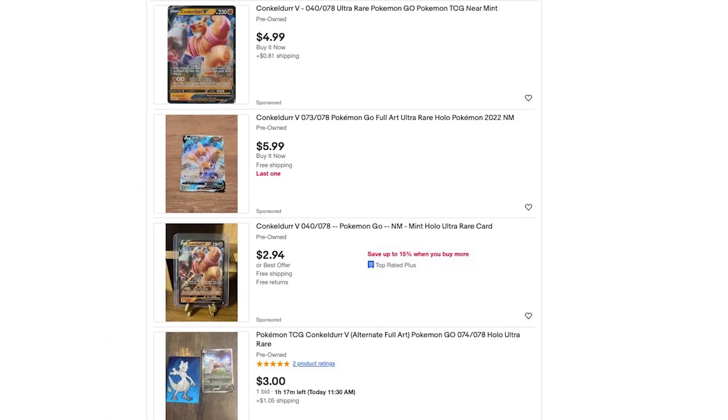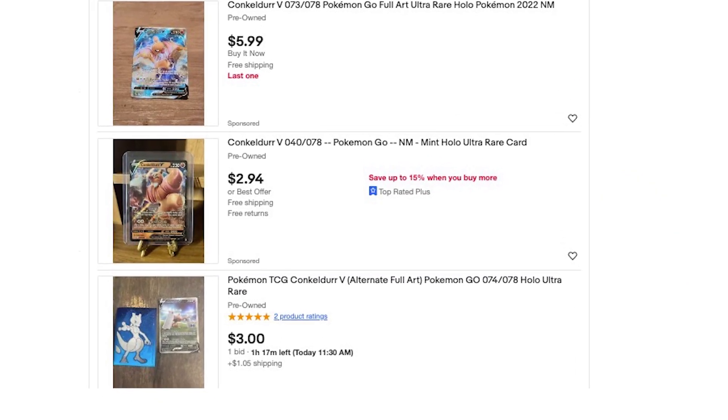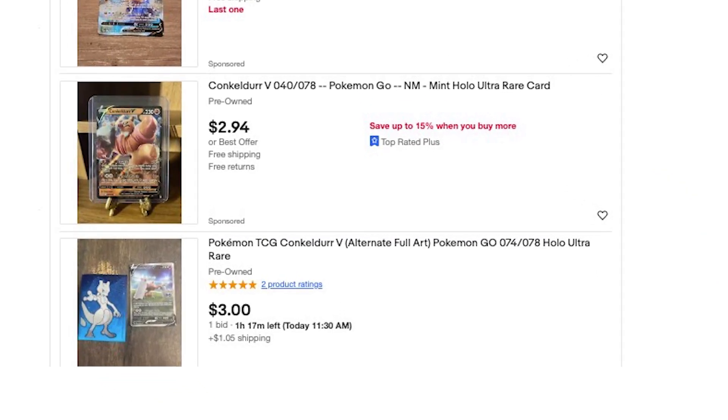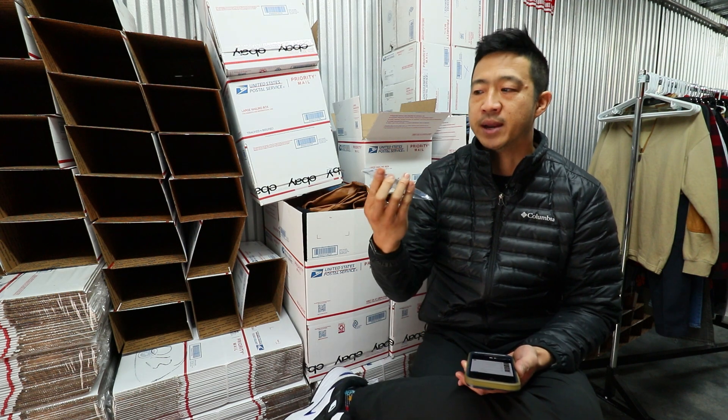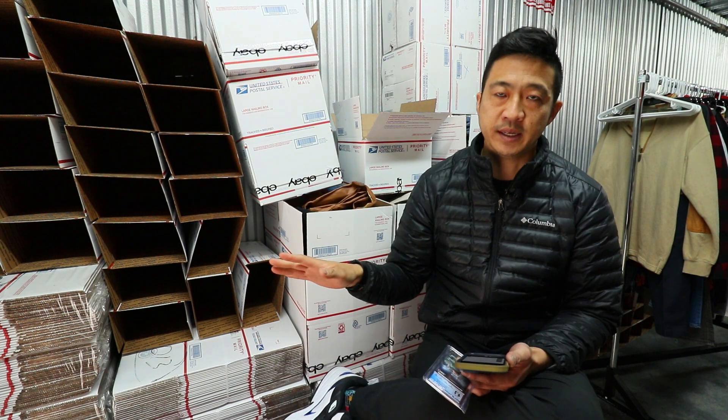So out of the four listings, you'll see that three of them are actually sponsored. This is how promoted listings work. When you pay, eBay will give you greater visibility and put your items above the organic search. But you'll see here, number four, this item is going to sell and they used zero promoted listings. They just had an organically good matching item. Somebody searched for Konkador, they had a Konkador, they had an aggressive price — it's going to sell with no promoted listings.